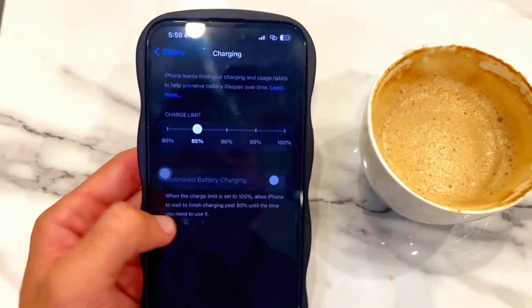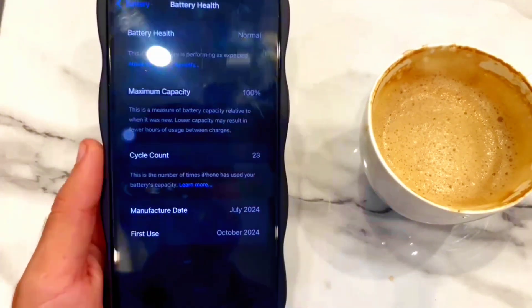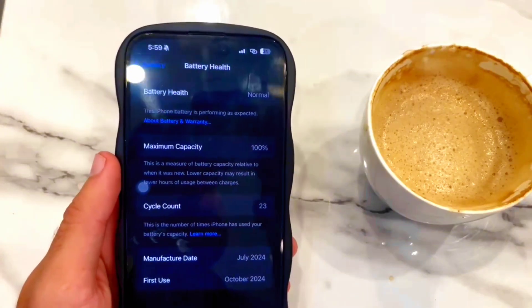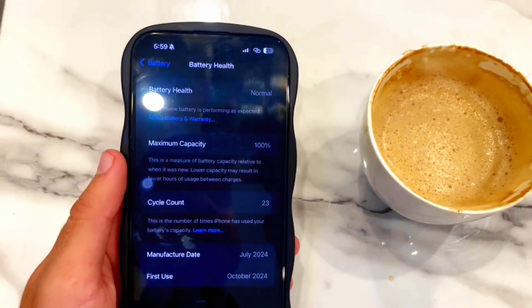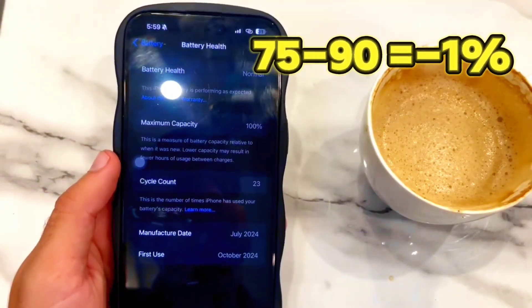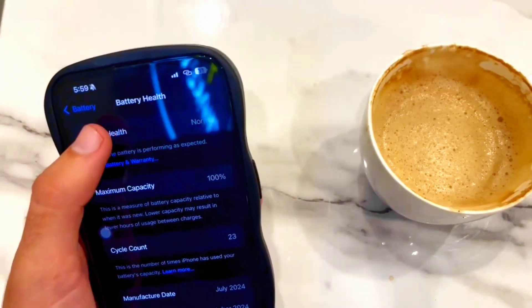Now go to the Battery Health section and here you can see the Battery Health cycle count. In this device it is 23, and battery health is 100%. According to some YouTube tests and some valid websites, 75 to 90 counts can lead to a 1% drop in battery health.